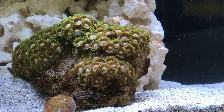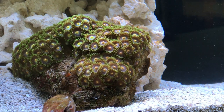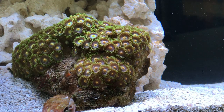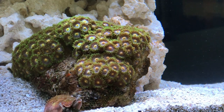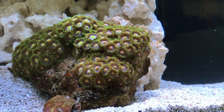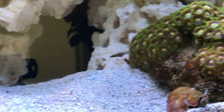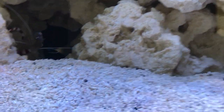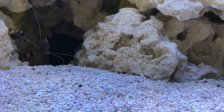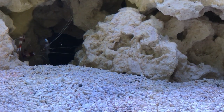Seems to like it there as well. Everything nicely settled down — they're not blowing around all over the place. I just tweaked the recirculation pumps. There's Henry making an appearance — let's see if we can try and get him. Come and say hello. There's Henry — Henry Cooper, the boxing shrimp.